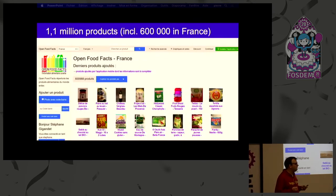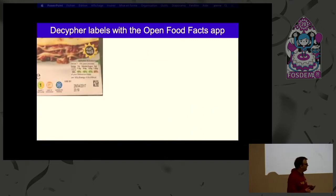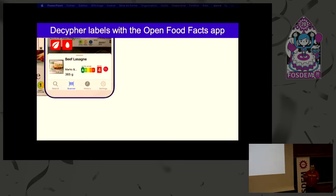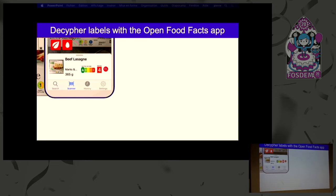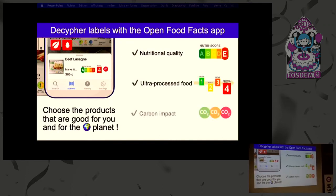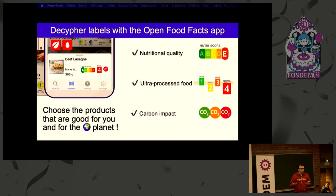And that's what Open Food Facts is set out to do. We have gathered 1.1 million products from all over the world. The intent is to decipher labels, which you can also do with the Open Food Facts app. The mechanism is simple: you just take a product, look for the barcode, and scan it with the app. You will get valuable information such as the Nutri-Score about nutritional quality, the Nova Group which informs you about the level of transformation of the product, and finally, in France, the Carbon Impact, which tells you if the product is not only good for you but also good for the planet.